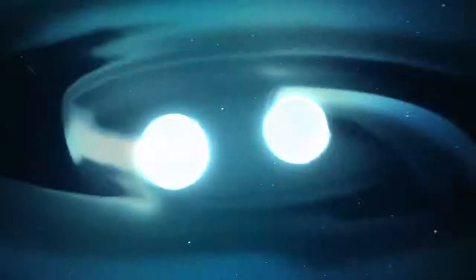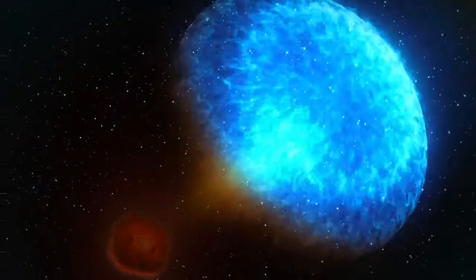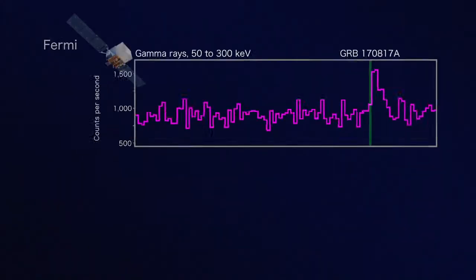In 2017, it was thanks to the use of gamma ray telescopes that we were able to find the source of the gravitational waves.